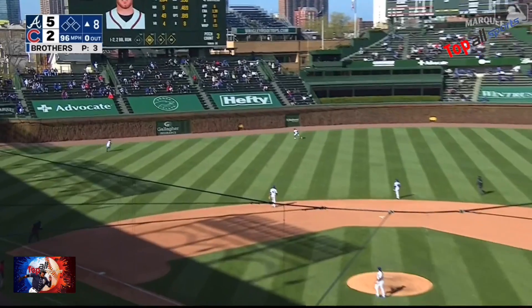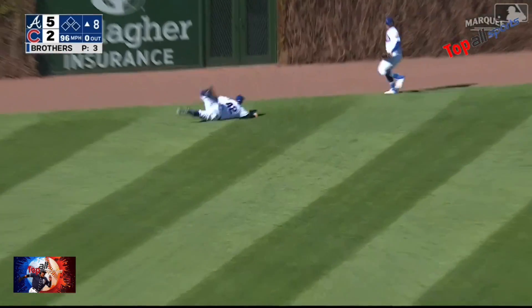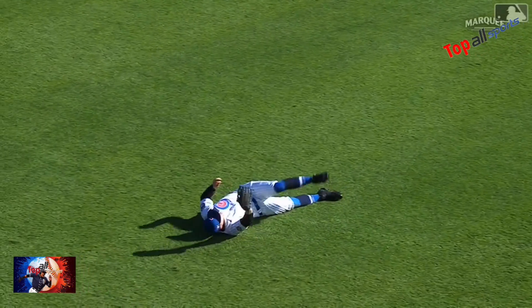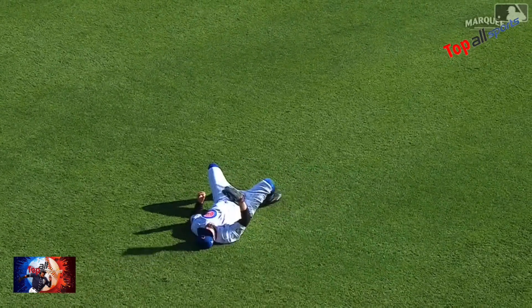Freeman rips that left center field towards the gap. Peterson — Jack lays out, steals extra bases from Freddie Freeman. What a play by Jack Peterson!